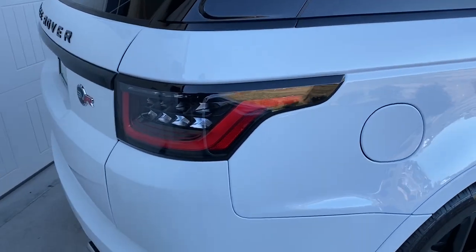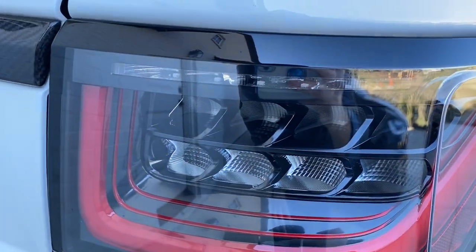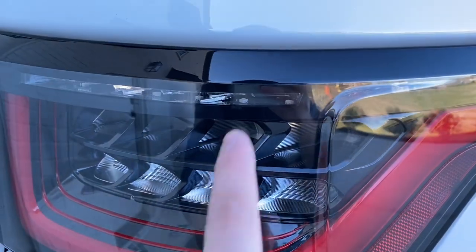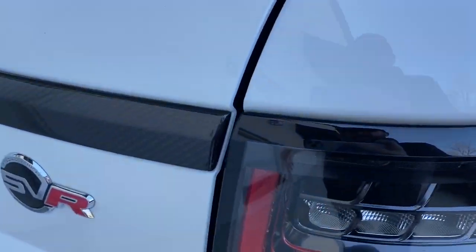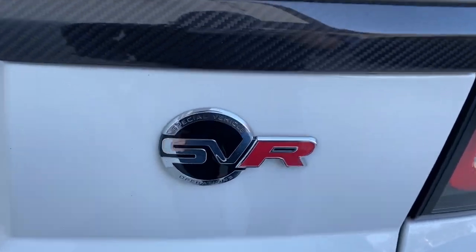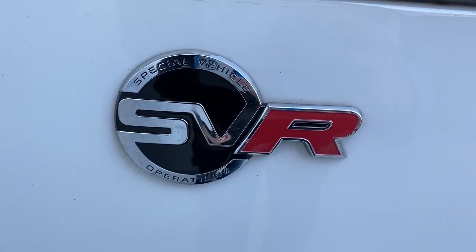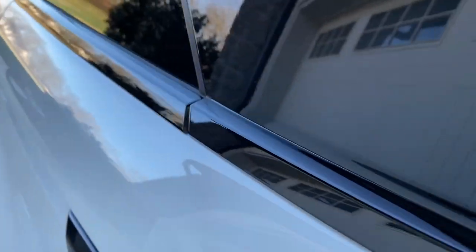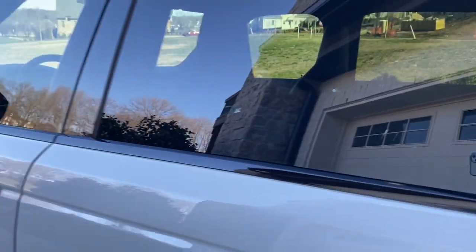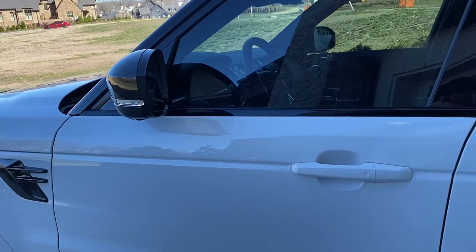Here you have the lights — very cool looking detail. That's like 3D cut. Just gorgeous. Got the SVR badge — Special Vehicle Operations. Very cool. All the trim is blacked out in this car, so there's no gloss trim or bright trim.